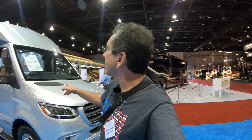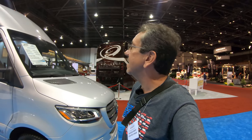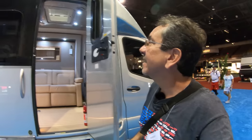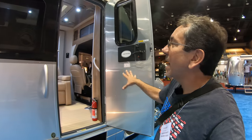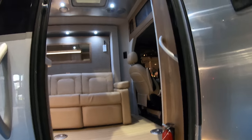Here we go — this is what you guys wanted to see. A lot of people wanted to see the new Airstream Atlas. This is the Atlas TB. Regular price $244,000, but at the RV show only $219,999. This is the Tommy Bahama edition — let's check it out.